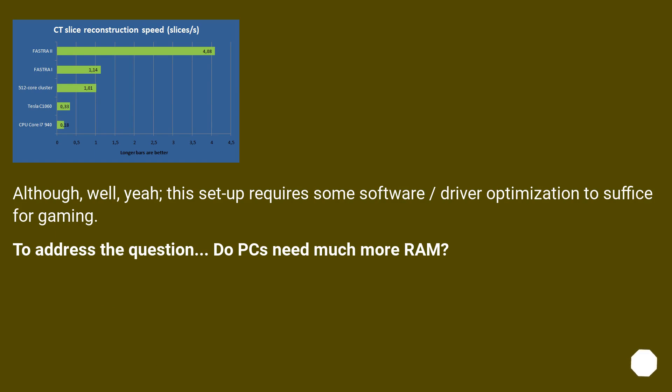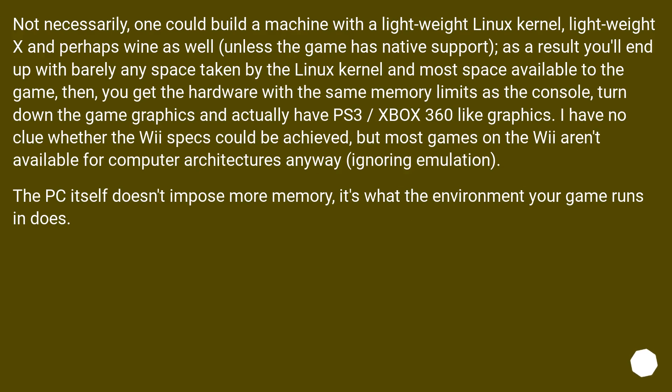To address the question: do PCs need much more RAM? Not necessarily. One could build a machine with a lightweight Linux kernel, lightweight display environment, and run the game natively. You'd end up with barely any space taken by the OS and most space available to the game. With the same memory limits as a console and reduced game graphics settings, you could achieve PS3 or Xbox 360-like performance. The PC itself doesn't impose more memory requirements — it's what the environment your game runs in that does.